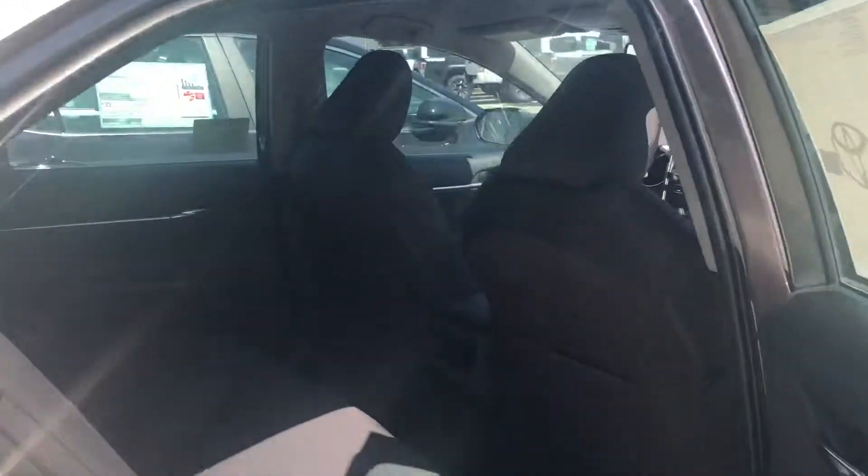On to the back seats here, you have lots of leg and knee room. You have some all-weather mats on this specific Camry, and you also have your cup holders in the center.